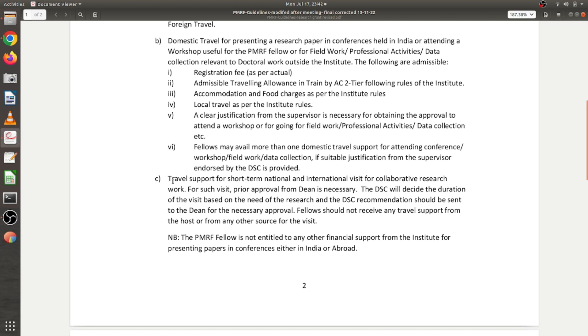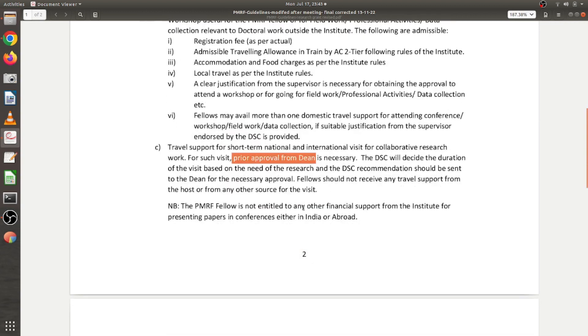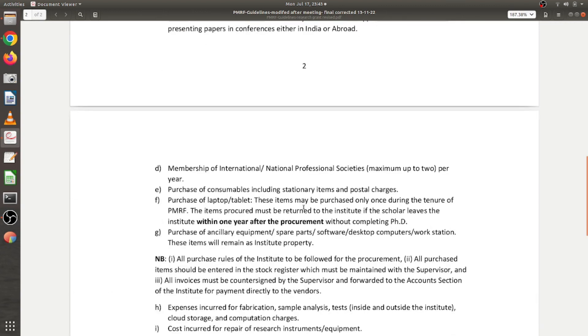The third use is travel support for short-term national or international visits for collaborative research work. If you are collaborating with a company or institution abroad and wish to visit on a short-term basis, you can use the grant, but you need prior approval from the Dean. The DSC committee will also decide the duration of the visit and their recommendation must be sent to the Dean before you can use the funds.